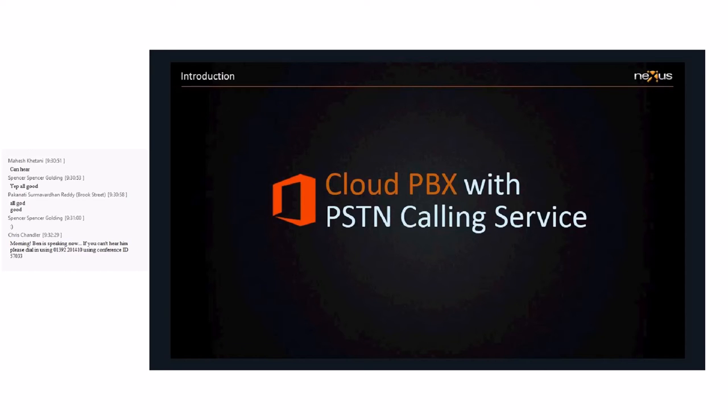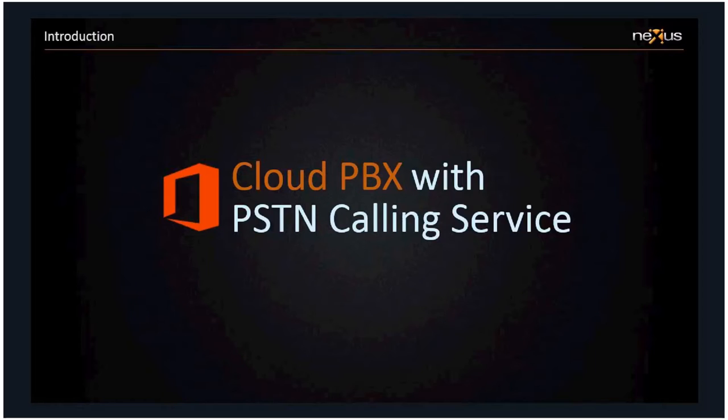Cloud PBX with PSTN Calling Services is what we're going to talk about today. It's a relatively new offering which has become part of the Office 365 suite, available through a subscription-based application. Services such as messaging, email, SharePoint, Skype for Business — which was formerly known as Lync — are available as cloud services through Office 365.